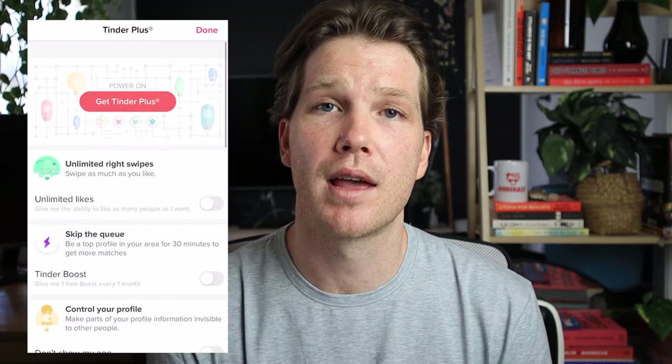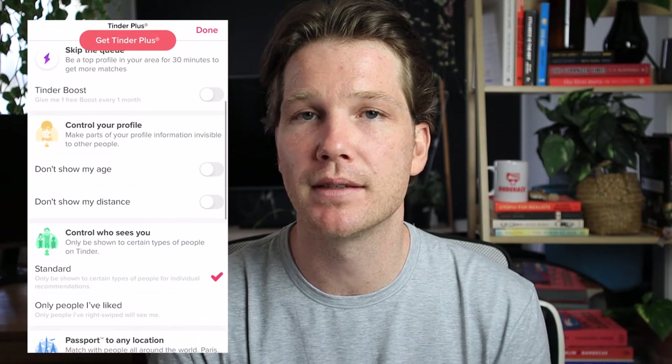Next, you've got no ads, which is pretty self-explanatory — no annoying ads will pop up. On top of that, you can hide your distance or hide your age. Basically, anyone scrolling through and seeing your profile will not be able to see how far away from you they are, or see your age. I suggest against this — it just seems like you have something to hide, and I don't think there's any reason why you would want to use it.